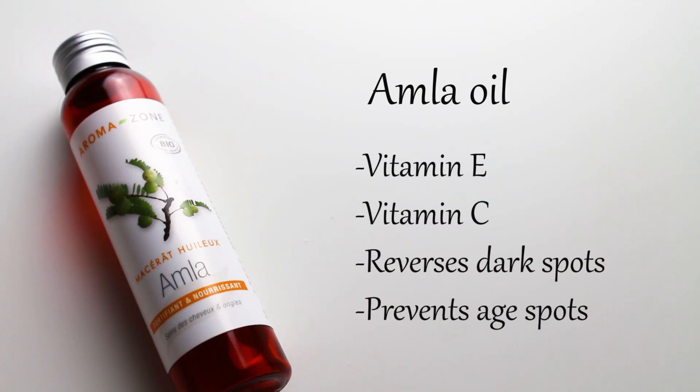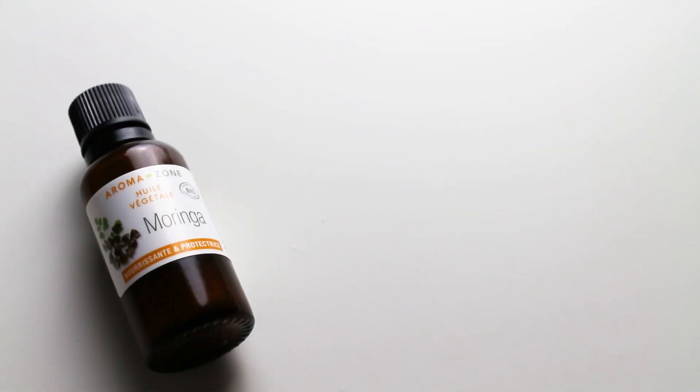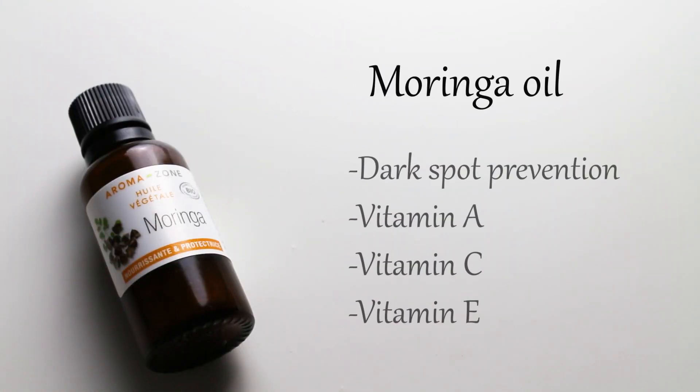Amla oil, a favorite Ayurvedic product, also has vitamin E, a high vitamin C content, and helps reverse and prevent dark or age spots. Moringa oil is another Ayurvedic champion, also beneficial for dark spot prevention and acne. The presence of vitamin A, C and E makes it particularly good for your skin.